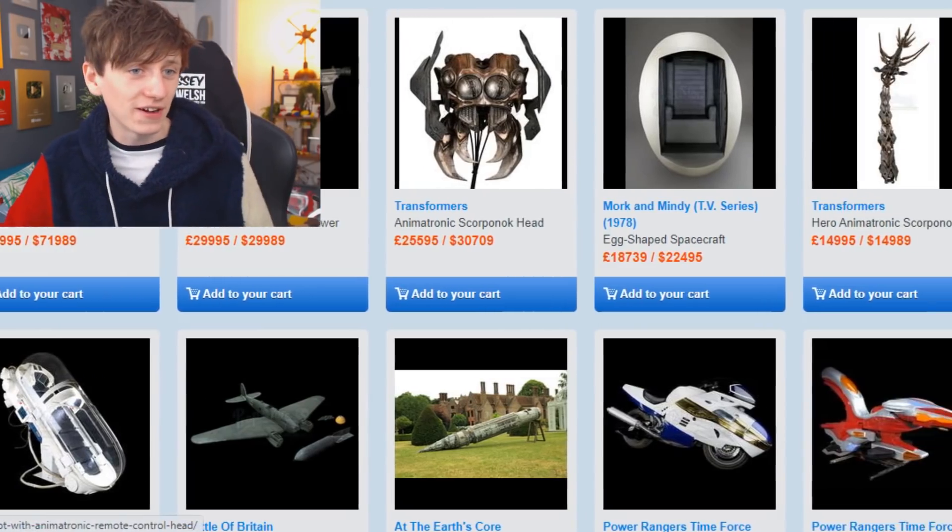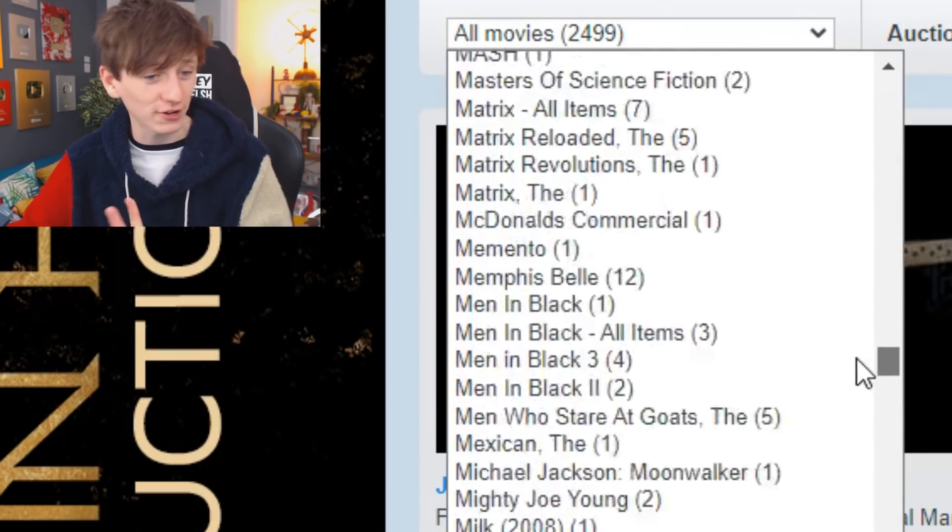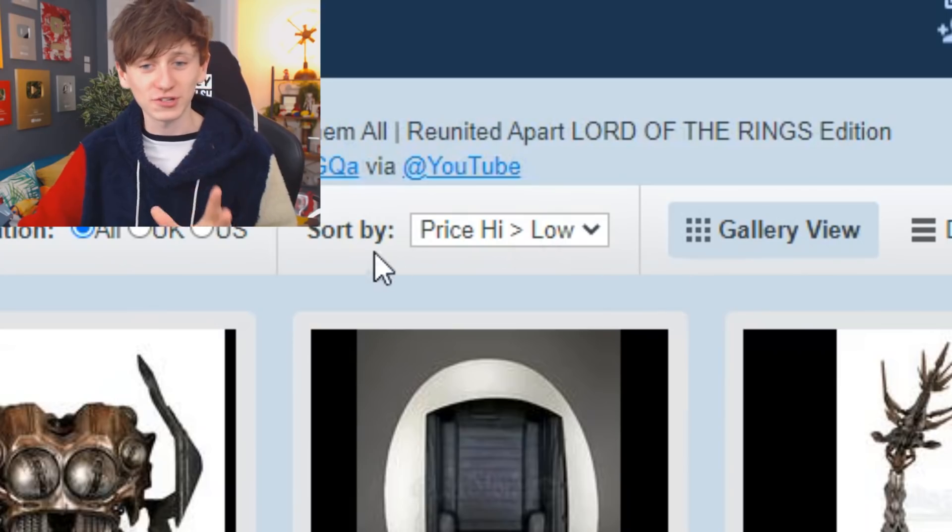This is another website I found — this one's called Prop Store and it seems to have a lot more stuff on it. Look at all the different films — feel free to come and have a browse yourself, because there are going to be certain films you really like that I'm perhaps not as interested in. What I've done is sorted by highest to lowest so we can see the most expensive stuff.